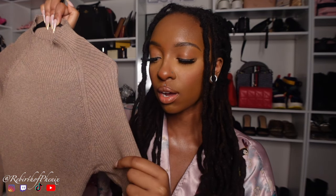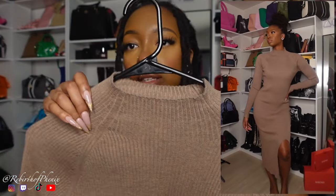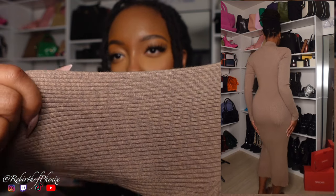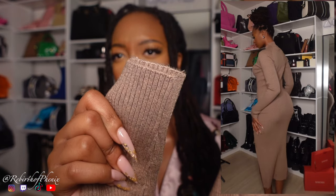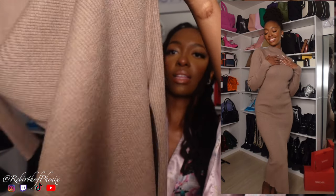First on our list is the Eco Knit Ribbed Mock Neck Sweater Dress. Look at that color — the quality feels amazing, super soft, very stretchy. Here are the details: ribbed as the name says, this is the neckline. I absolutely love this color and the quality. It feels very heavy, warm, soft, very long, and it has a slit at the bottom.